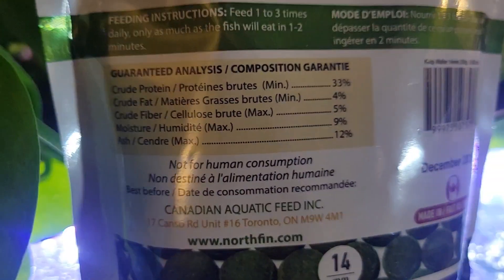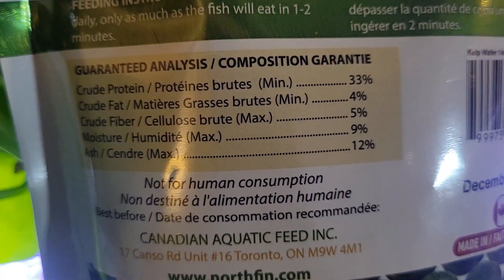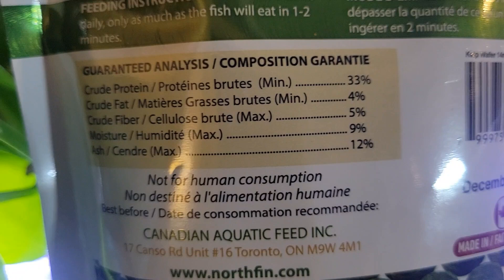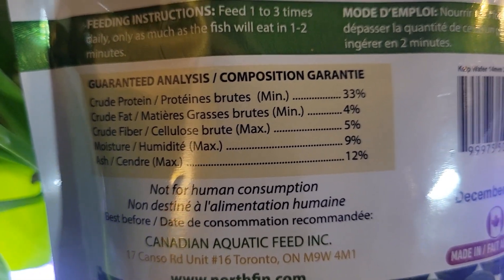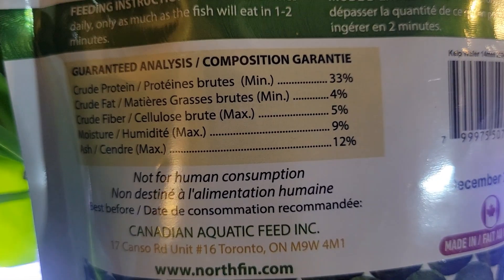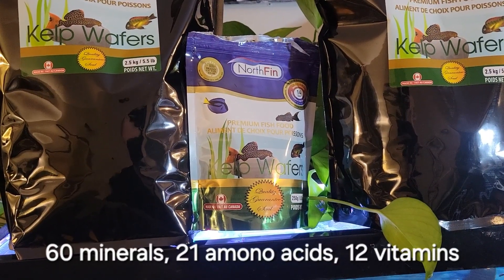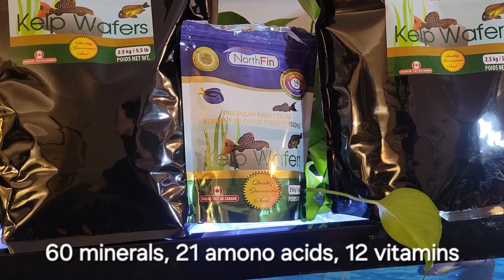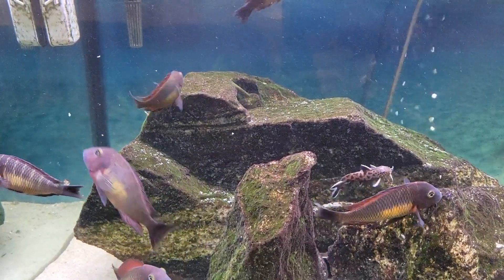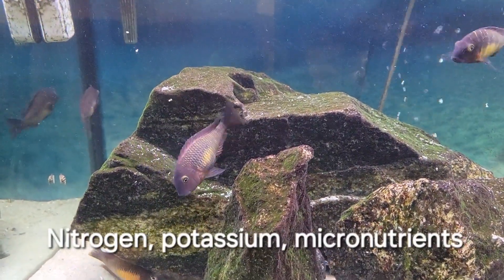The protein is pretty high, but it's high in vegetable protein — 33% protein, 4% fat, and 5% fiber. This food has 60 minerals, 21 amino acids, and 12 vitamins. To keep your algae grazer nice and healthy, they also added nitrogen, potassium, and micronutrients.